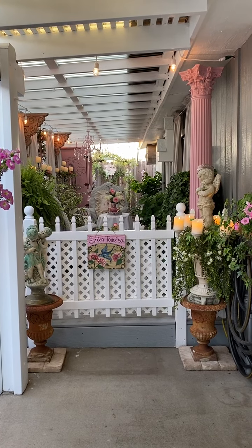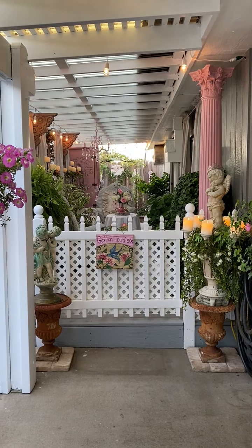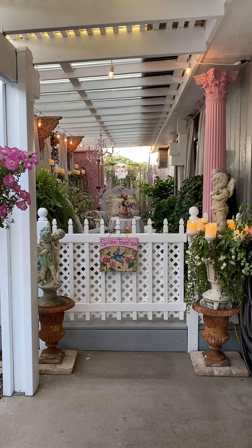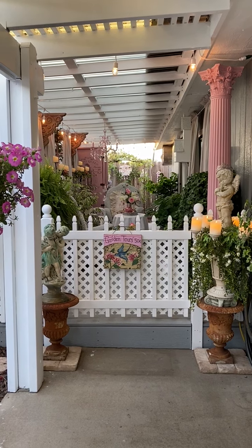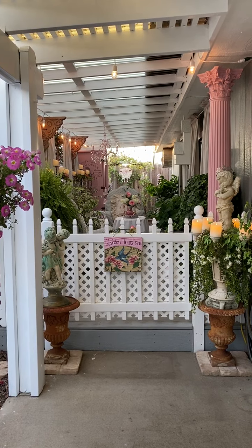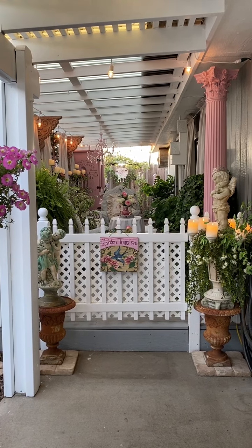Hi everyone, this is Debra with Cottage to Courtyard. Thank you for joining me this evening for the tour of my shabby chic patio. I'm standing right before the gate so I can show you at a distance what it looks like, and then I'll give you some close-ups before we go in. You may hear the fountain running behind me and a little bit of traffic noise because we live near a busy road.